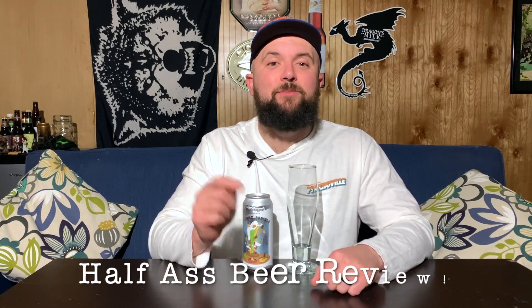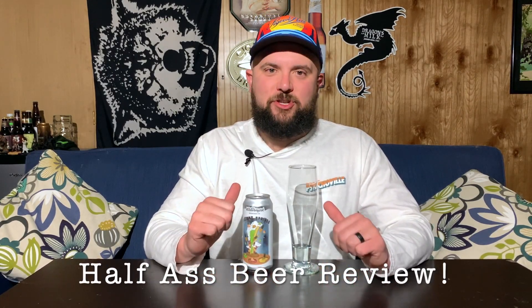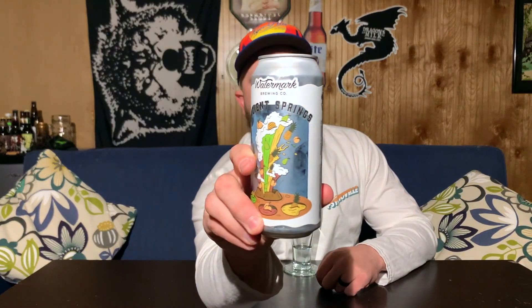Welcome everybody to another Half-Assed Beer Review. My name is Josh and it's been a pretty long week. I've been getting my butt kicked at work. I'm tired, but you know what? There's some beer calling my name, and this new beer is called Ancient Springs.